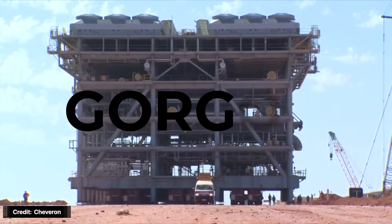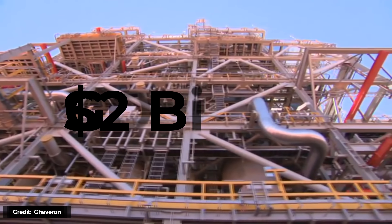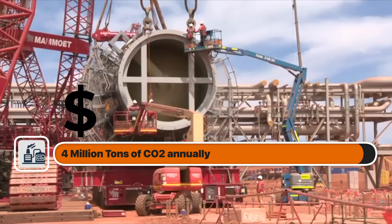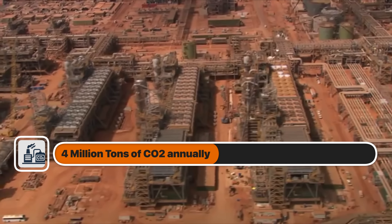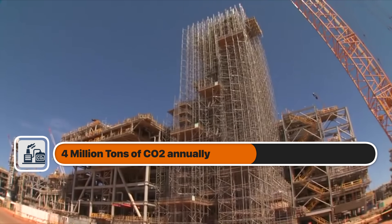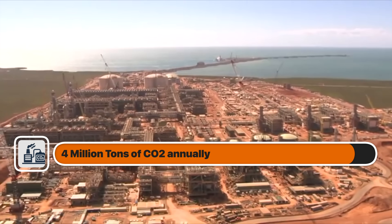Consider Chevron's Gorgon project in Australia. It cost around $2 billion and was supposed to capture 4 million tons of CO2 annually. It missed its target by close to 50 percent in 2021 and 2022, and the project had to purchase carbon offsets to make up for the shortfall. The following year, it only reached 30 percent of its target and had to pay $3.2 billion in carbon offset fees in 2023.